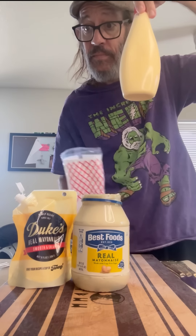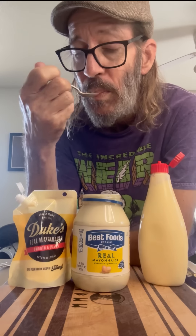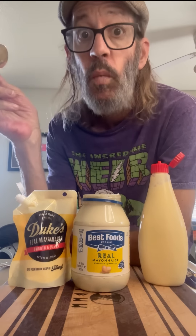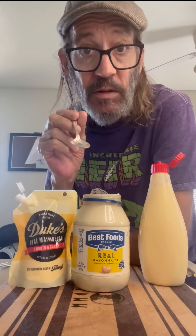Now for the Kewpie Mayo. Wow — totally different. Maybe a lot more eggy, almost tastes like a hard-boiled egg, very yolky. Tastes like it's already got some mustard mixed in it. That's completely different from the first two.